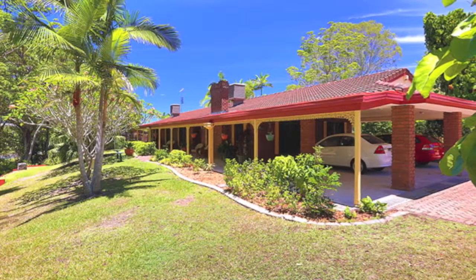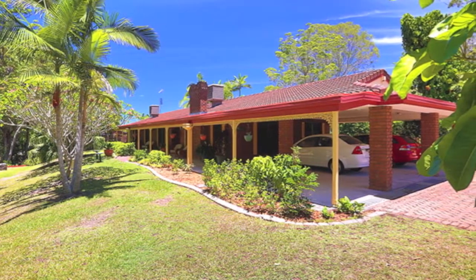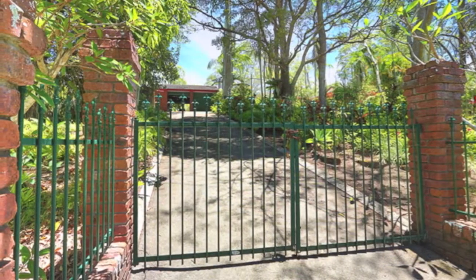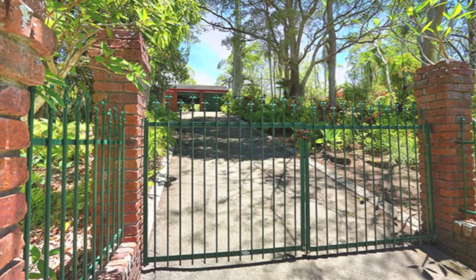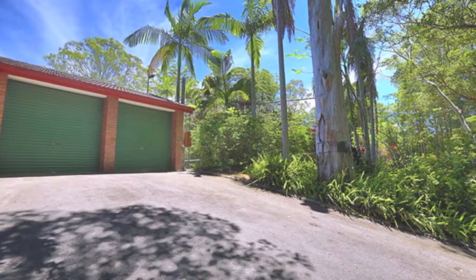Nestled away on a 5,443 square meter, fully fenced and landscaped allotment located on a corner with two separate vehicle access points — one to the home and the second to the extra three-bay, nine by six meter brick shed.